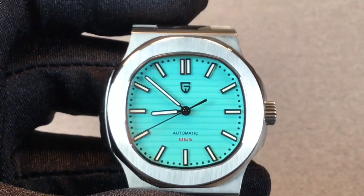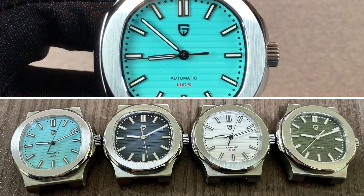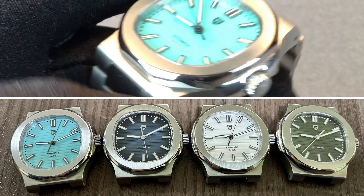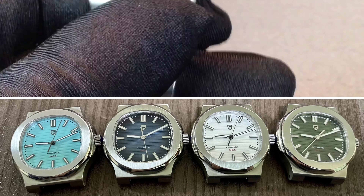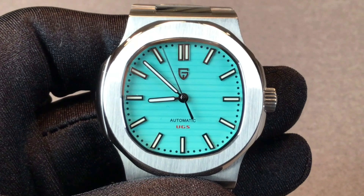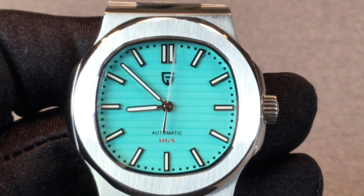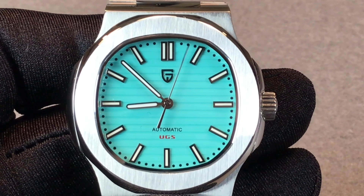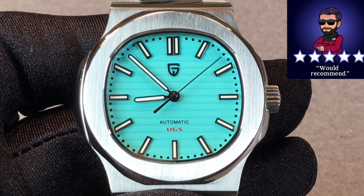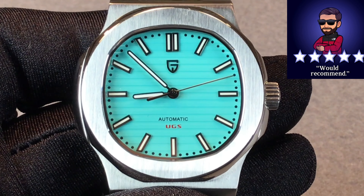If the Tiffany Blue is not your cup of tea, you can choose from a white dial, a dark green dial, or a blue dial, and they all look quite nice. At $109 or $119, do I think it's worth it? Absolutely. And I would surely think it's worth it too if it were $150 with a better movement that includes a date window.